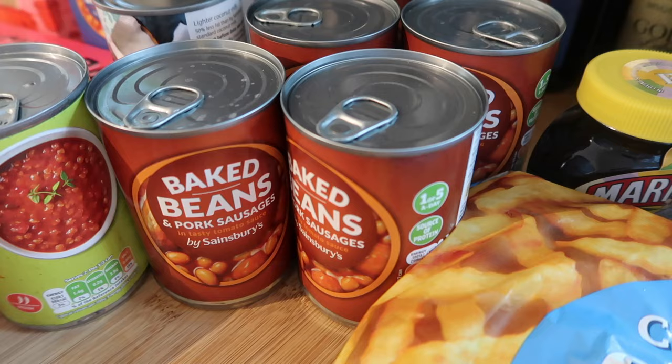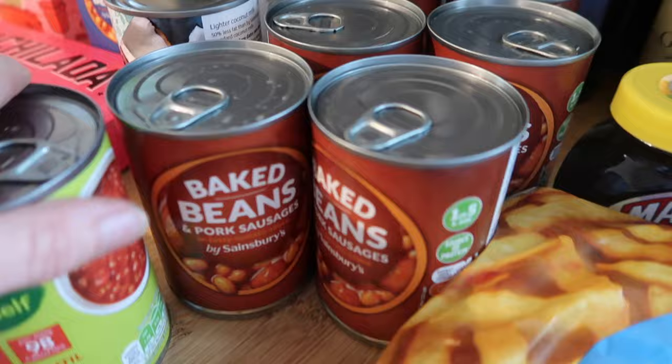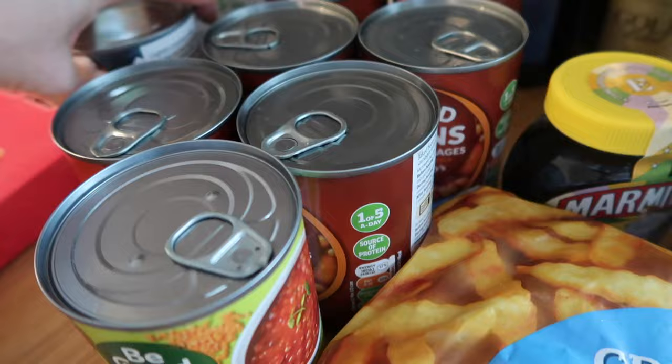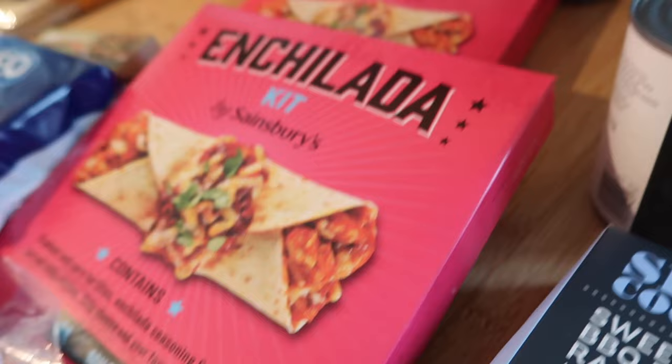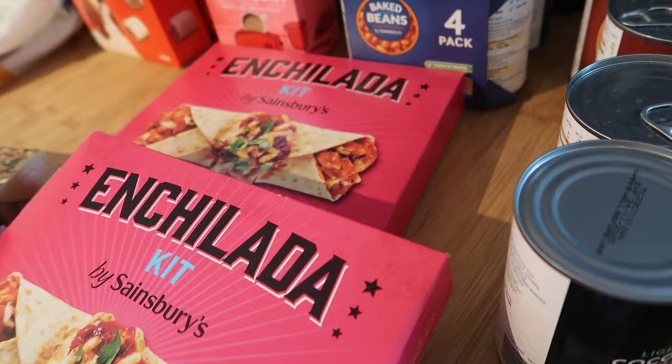I got six tins of baked beans and sausages at 57p each — my son does a really early shift and likes to heat these up for breakfast. I got a tin of soup for my own lunch, and coconut milk at 79p — they only had the lighter one. I've got some red Thai curry paste so I'm going to make a red Thai curry, and two enchilada kits at £2.60 each, plus a four-pack of baked beans.